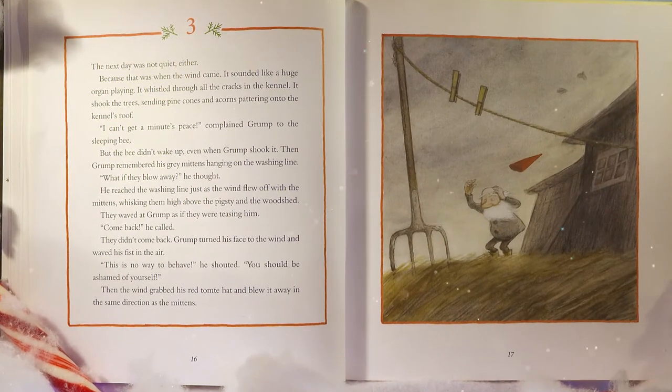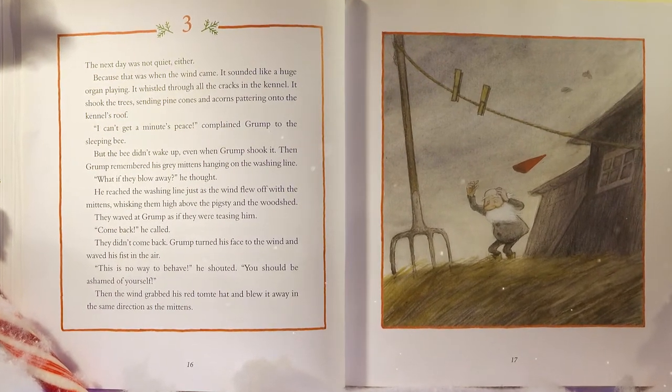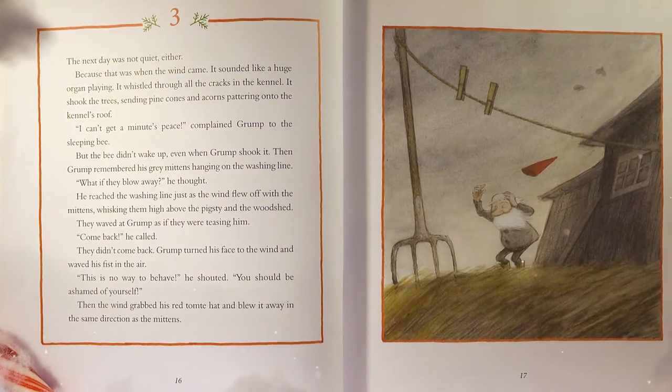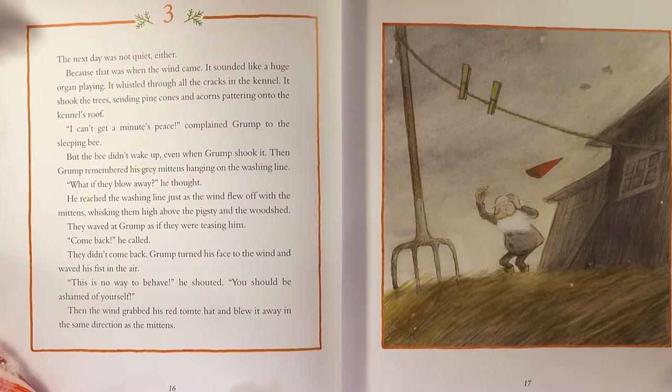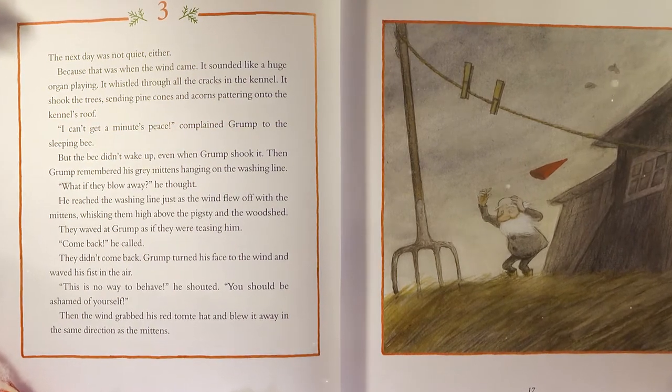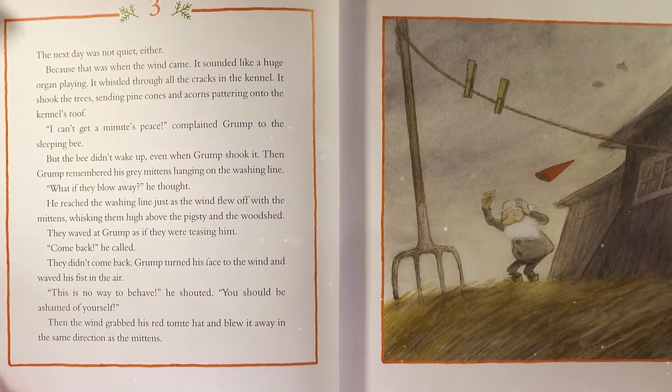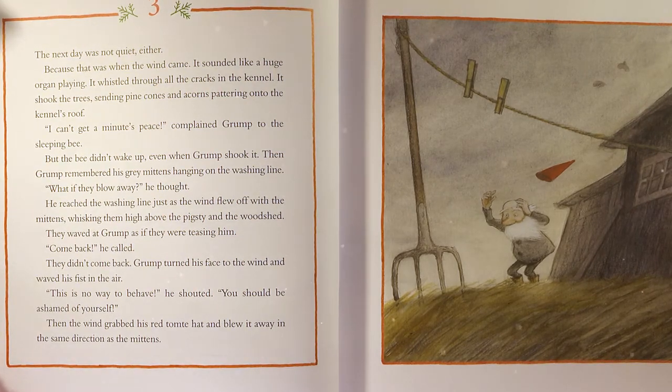The next day it was not quiet either, because that was when the wind came. It sounded like a huge organ playing. It whistled through all the cracks in the kennel, shook the trees, sending pine cones and acorns pattering onto the kennel's roof. 'I can't get a minute's peace,' complained Grump to the sleeping bee. But the bee didn't wake up, even when Grump shook it. Then Grump remembered his gray mittens hanging on the washing line.